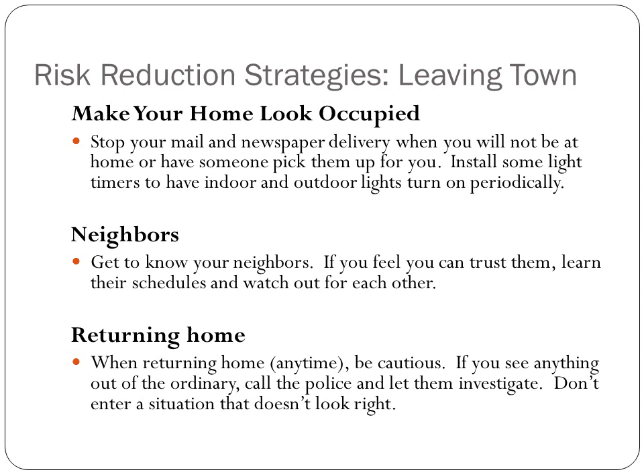Make your home look occupied when you leave town. Stop the mail and newspaper delivery service, or have someone pick them up for you. Have light timers on so your lights go on and off periodically so it looks like someone's home. Get to know your neighbors, and if you can trust them, watch out for each other.